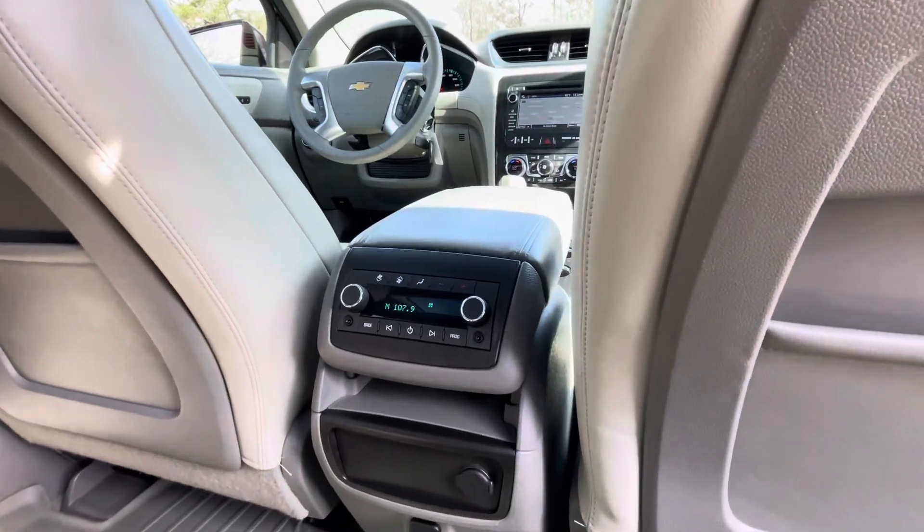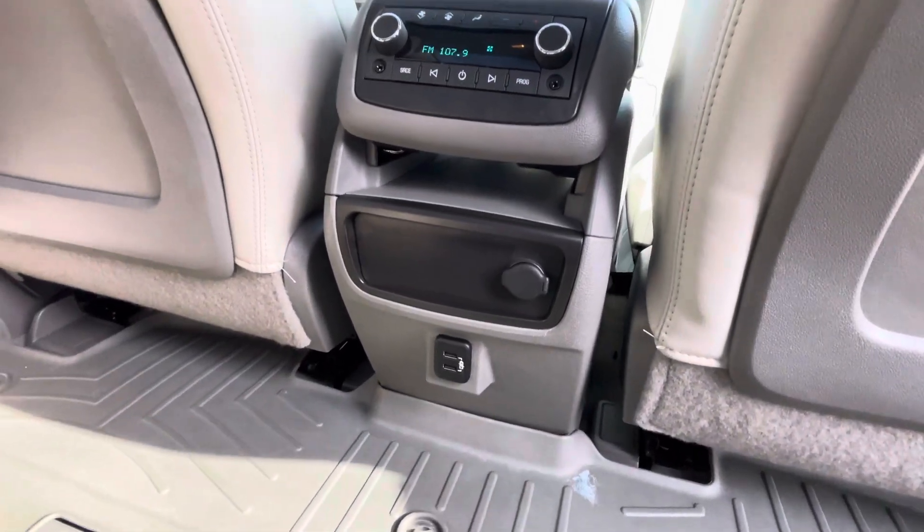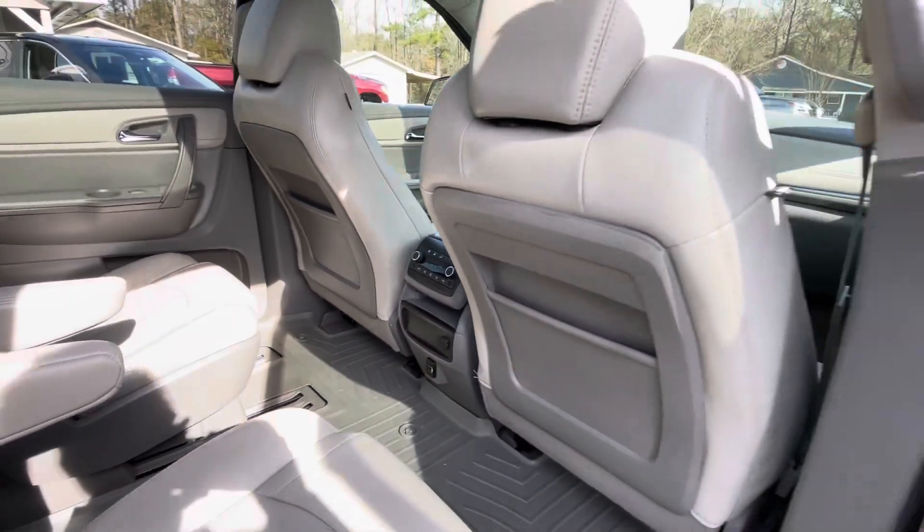Rear audio controls, rear heating and air controls, a 12-volt outlet, and dual USB charging ports all located in the back of the center console.